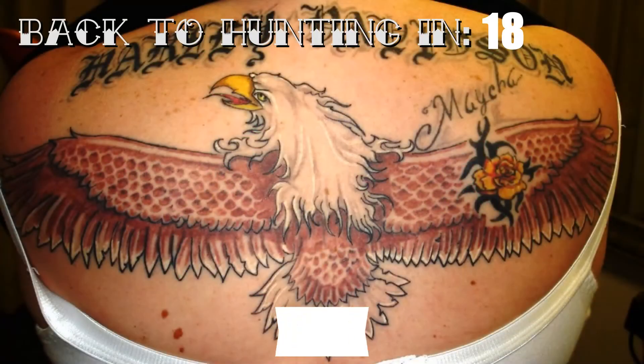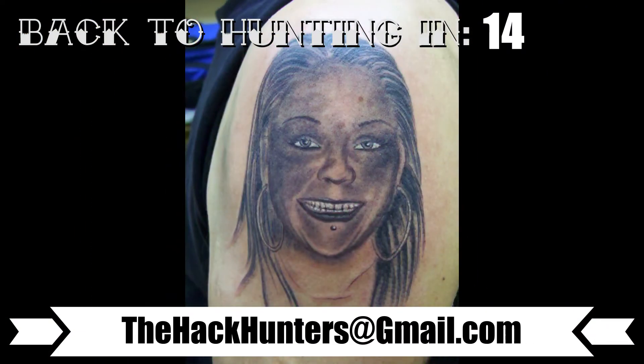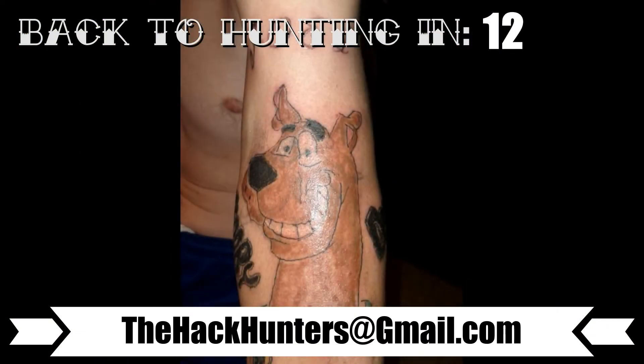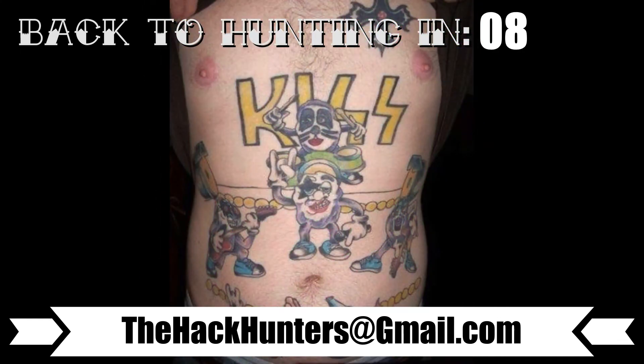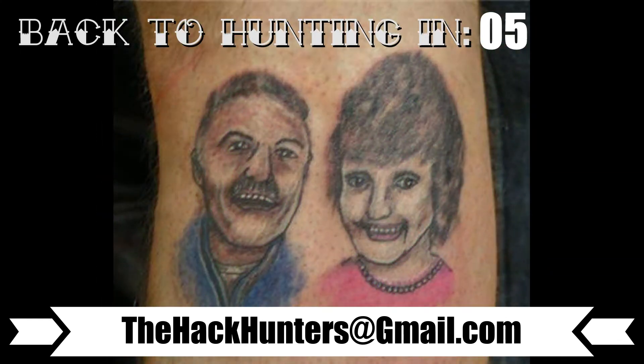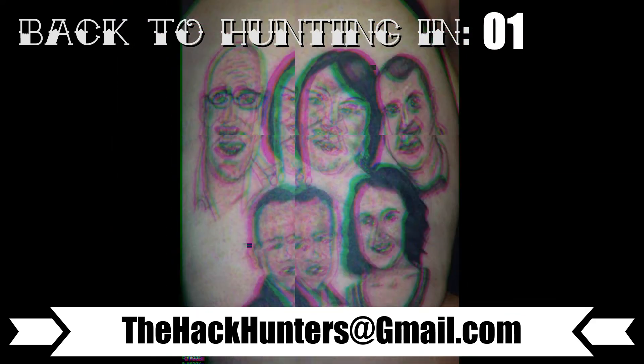Before I move on to the next artist, real quick — I just want to remind everybody that if you're out there looking to get a tattoo and you want our help finding a tattoo artist, just send an email to thehackhunters@gmail.com. Let us know what city you're in and what style of tattoo you're looking to get, and we'll definitely help you out. Now let's get back to the artwork.